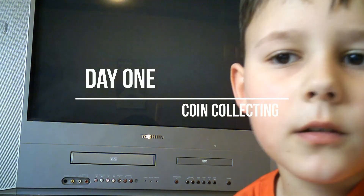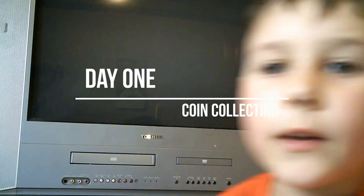Hey guys, welcome back to another video. Today we're going to be doing some awesome coin collecting, and I have lots of coins to collect today. I did not get these from rolls — I'm just searching through a jar.